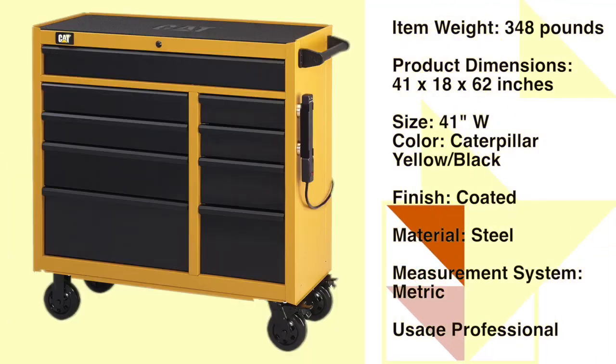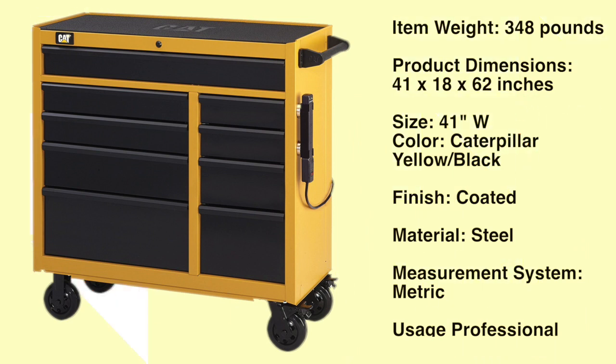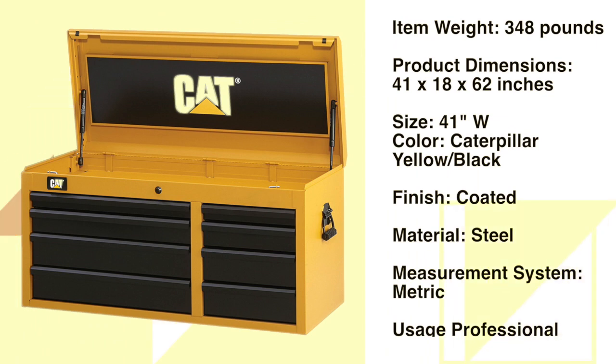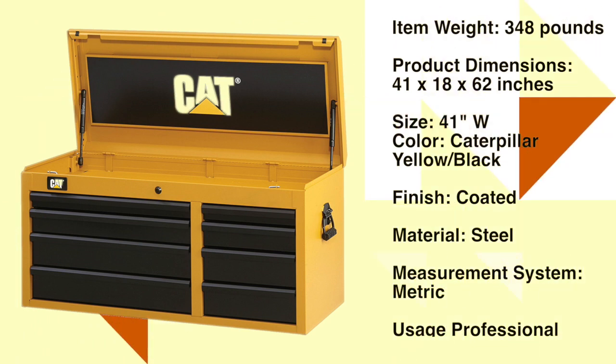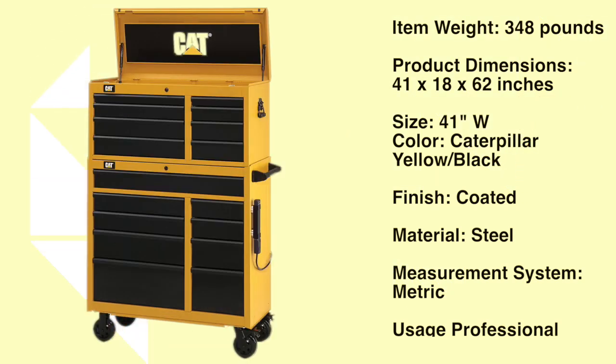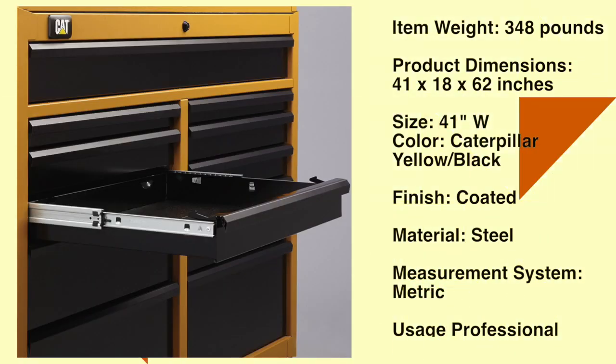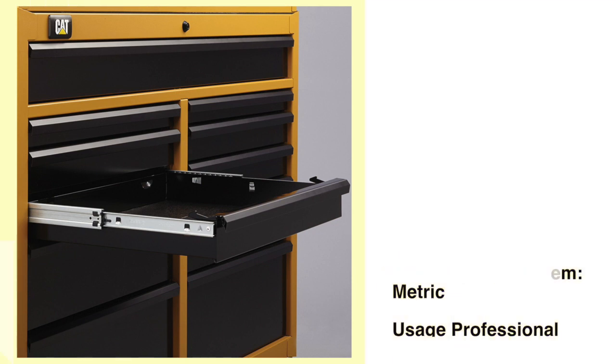100 lb. ball bearing drawer slides open smoothly, even when loaded full of tools. The full-width drawer features two sets of slides in order to support 150 lb. The PosiLatch latching system holds drawers closed to prevent them from accidentally opening. This drawer latching system opens from any angle by lifting up anywhere along the full-width aluminum drawer trim. See the description in the text below for the best discounted price for this tool chest.